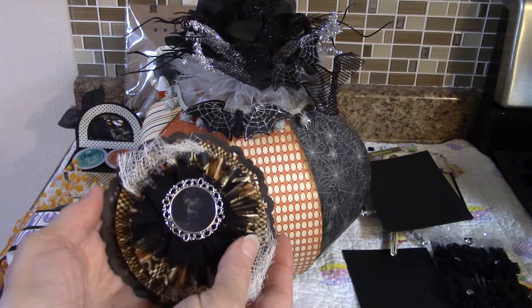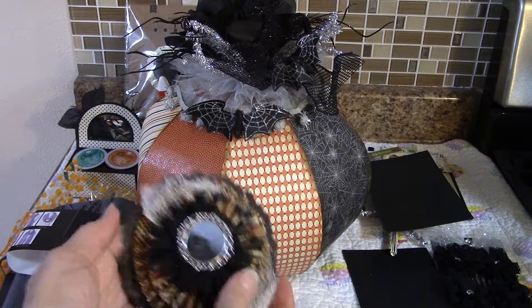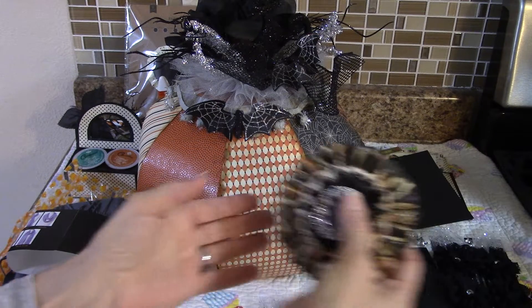In the candy corn bags she also included another rosette with one of those little images that changes depending on the angle. And then there's this rosette — really pretty.